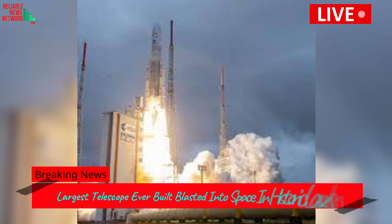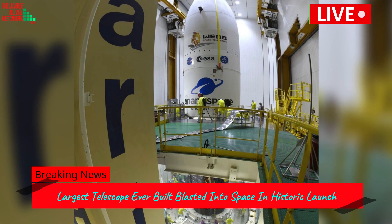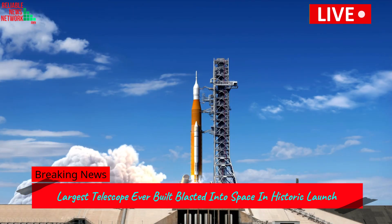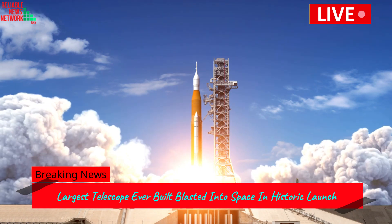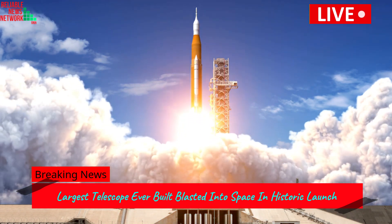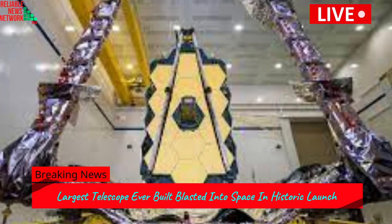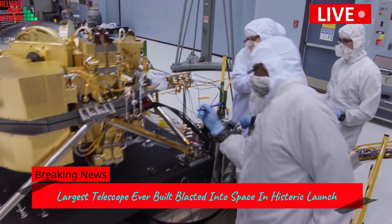It was the best Christmas present NASA could have asked for — the agency's James Webb Space Telescope, the world's largest and most powerful telescope built to date, successfully blasted into orbit Saturday. The launch marked the long-awaited start of the Webb Telescope's mission, after more than 30 years of development and countless delays.